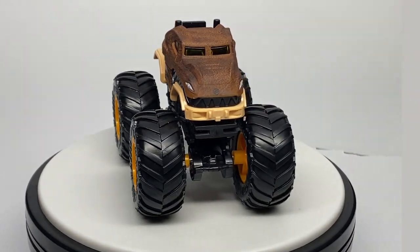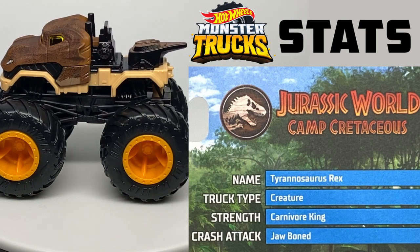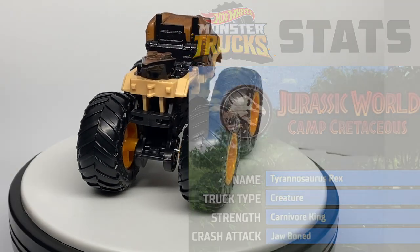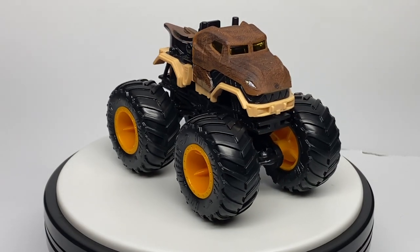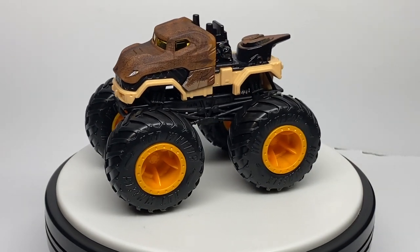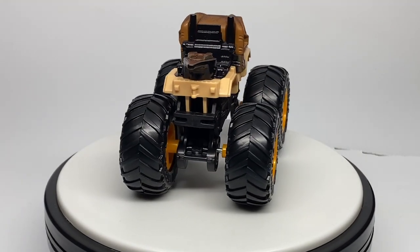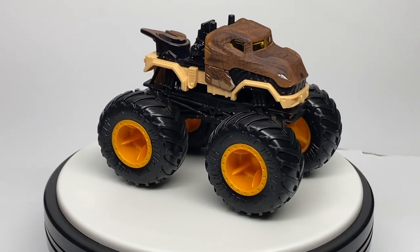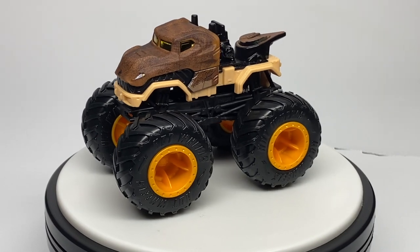The last new truck in this assortment is the Tyrannosaurus Rex from the Camp Cretaceous Jurassic World series — number 62 out of 75. It debuted in 1:24 scale earlier this year and got a lot of praise. It's basically a Tyrannosaurus Rex face on the front and a normal pickup truck on the back. I understand the popularity because of the Jurassic World brand, and I appreciate them reaching out to more licenses like this. I like the matte clear coat on the dinosaur head. It has a black chassis — different from the chrome ones — and dim orange rims.